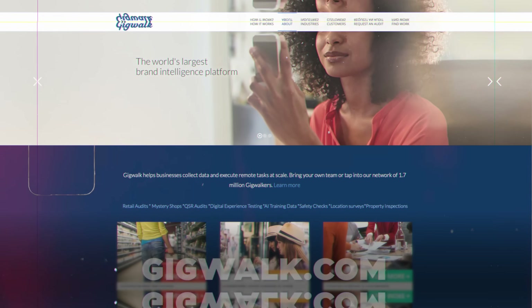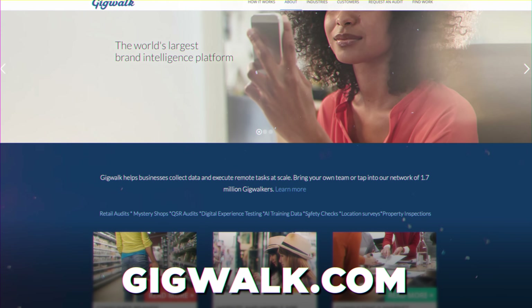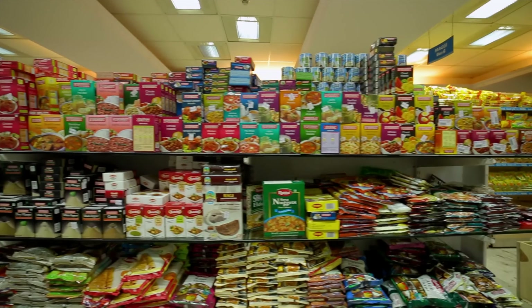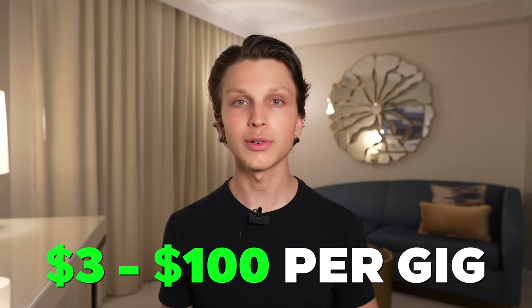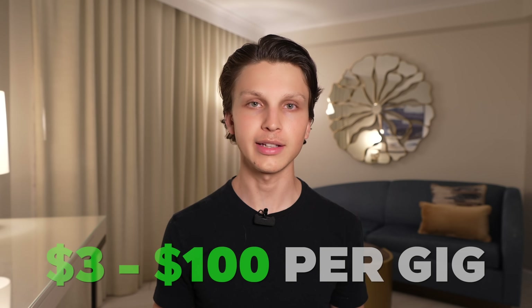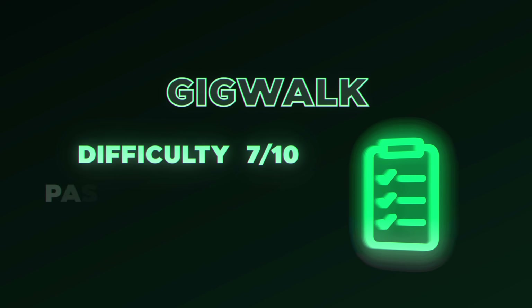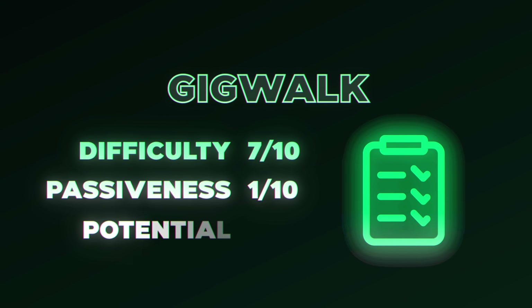Side hustle number seven is GigWalk, an app that pays you to complete small local gigs. Download the app and you'll receive gigs asking you to complete local tasks — like checking product stock in a nearby grocery store or overseeing a local marketing event. Payouts range between $3 and $100 per gig depending on complexity, and tasks can take anywhere from five minutes to a few hours. For ease of starting, a 7 out of 10. For passiveness, a 1 out of 10, and for earning potential, a 3 out of 10.